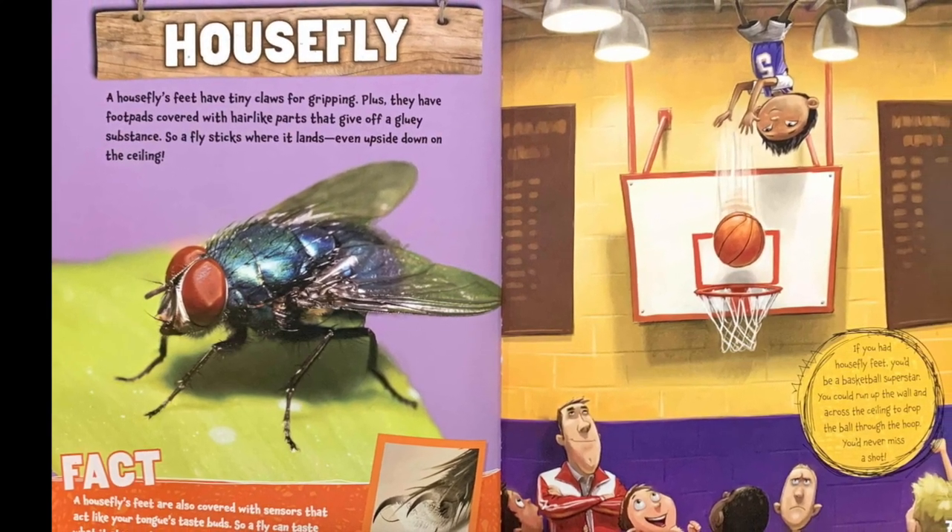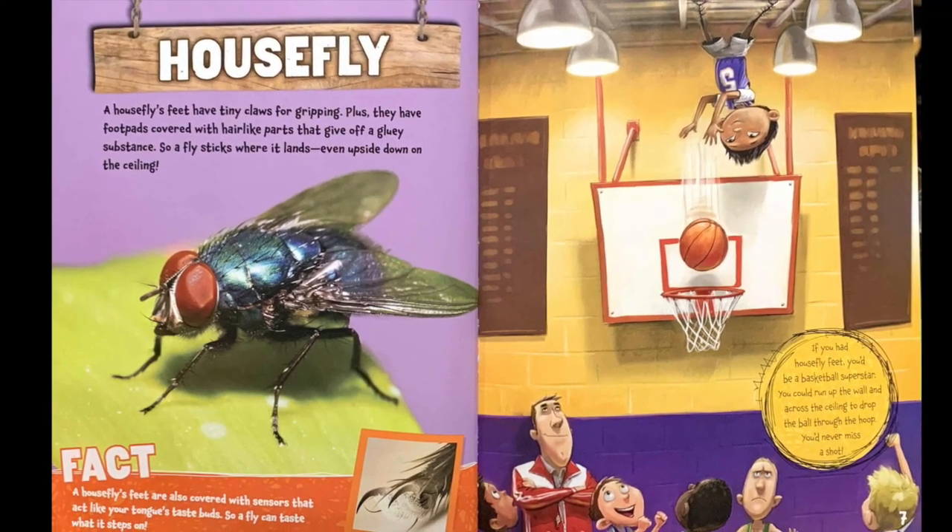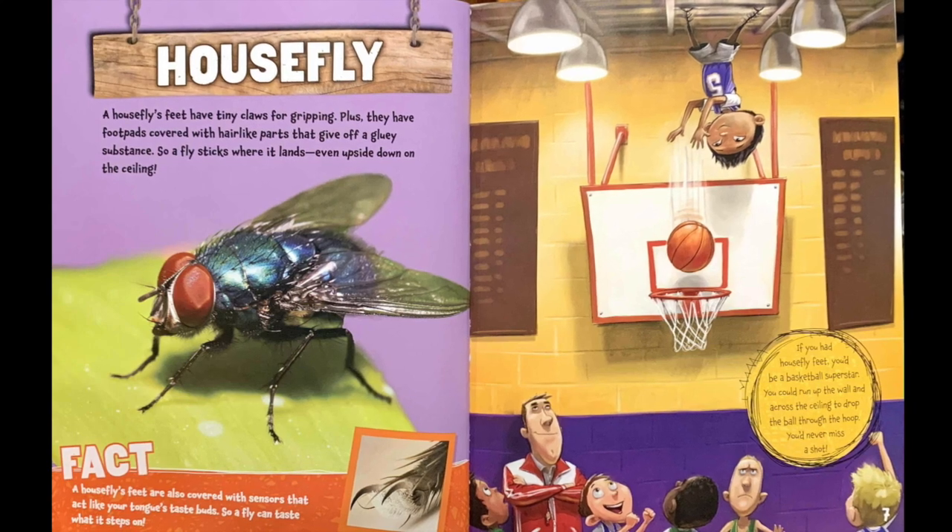If you had housefly feet, you'd be a basketball star. You could run up the wall and across the ceiling and drop the ball through the hoop. You'd never miss a shot.